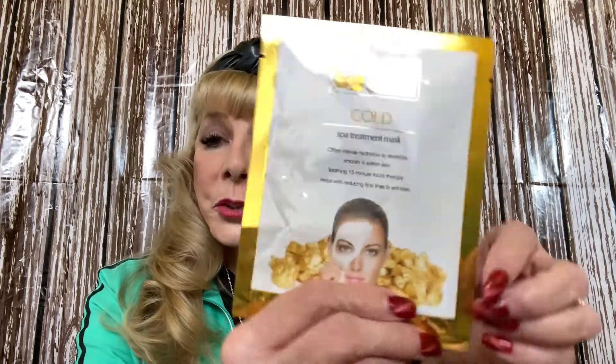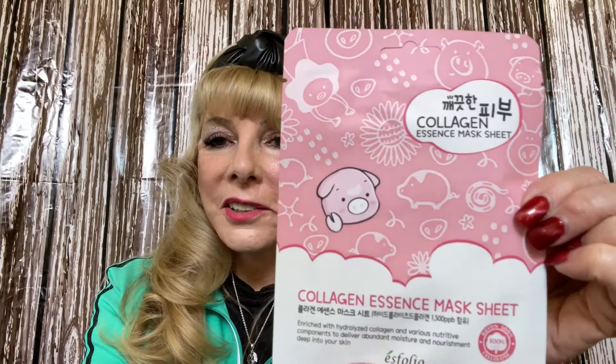I got a gold spa treatment mask, and then a collagen essence mask sheet. Oh, you can feel the serum in there — this is a good one.